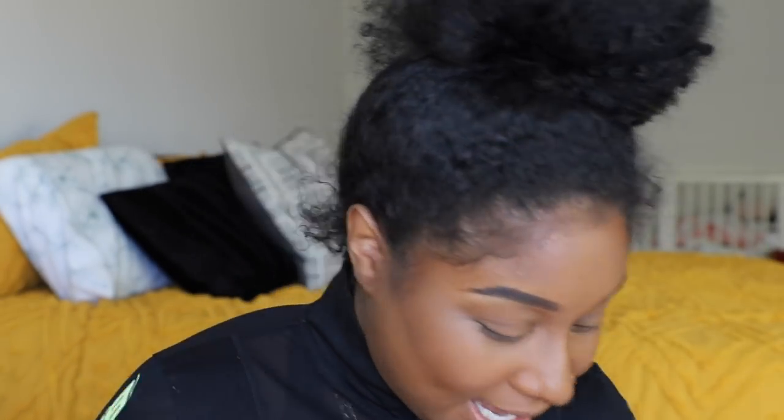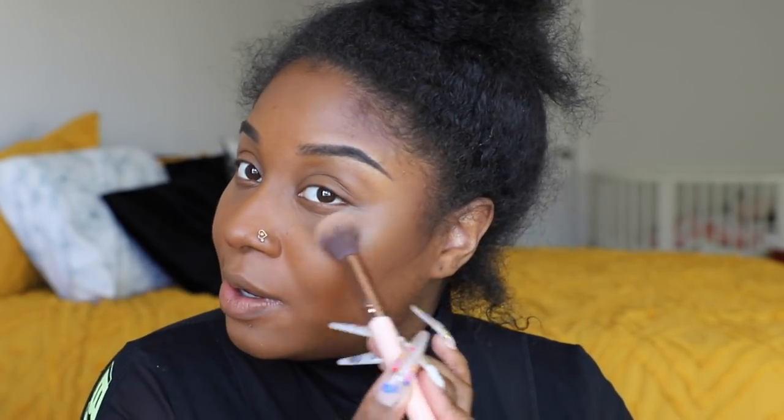Okay, we look cute! The hair situation is another situation for another day. I added some highlighter — if you're going for a dewy look you don't want to skip the highlighter for sure. The highlight complements the whole look so much. The highlight is 'Superb' by Mac. I cannot believe we're going into full lockdown.